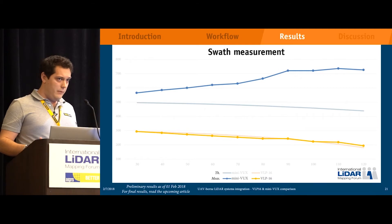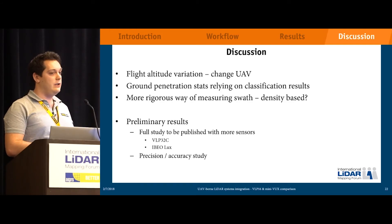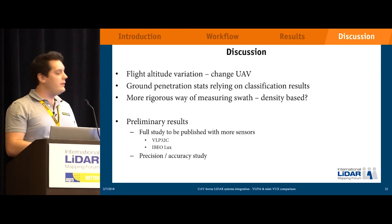As food for thought and discussion: there is flight altitude variation, so we may want to change the UAV due to unexpected altitudes. The ground penetration statistics rely on your classification — if classification is wrong, the stats are likely wrong too. We are also looking into a more rigorous way of measuring swath, either density-based or based on scan angles. These are preliminary results. In the upcoming white paper, we will add more sensors to the comparison — most notably the brand-new VLP-32C from Velodyne and the IBEO Lux — and we will also conduct a precision and accuracy study.